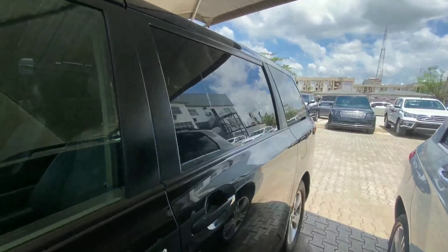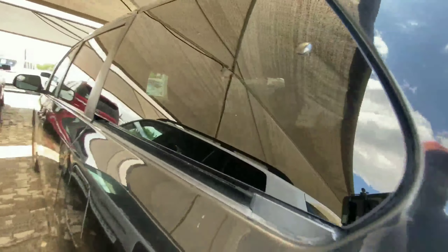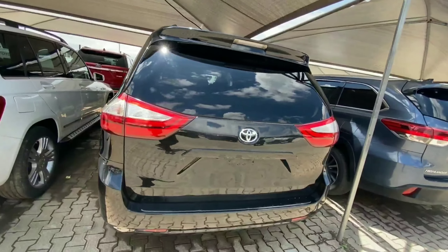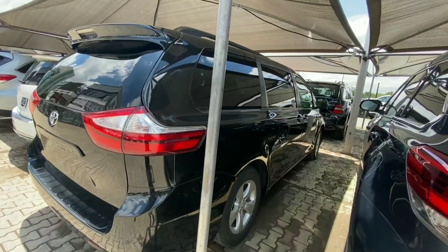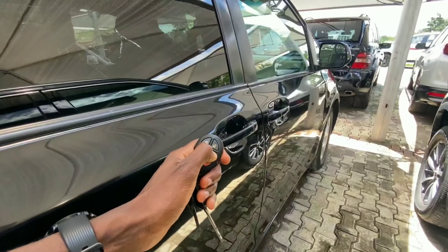Coming to the side, this vehicle sits on a 17-inch alloy wheel and can seat seven passengers comfortably. If you want a family-size wagon, this is one of the best picks. Coming to the back, the body looks very neat. This comes with a four-cylinder engine which is considered very reliable.